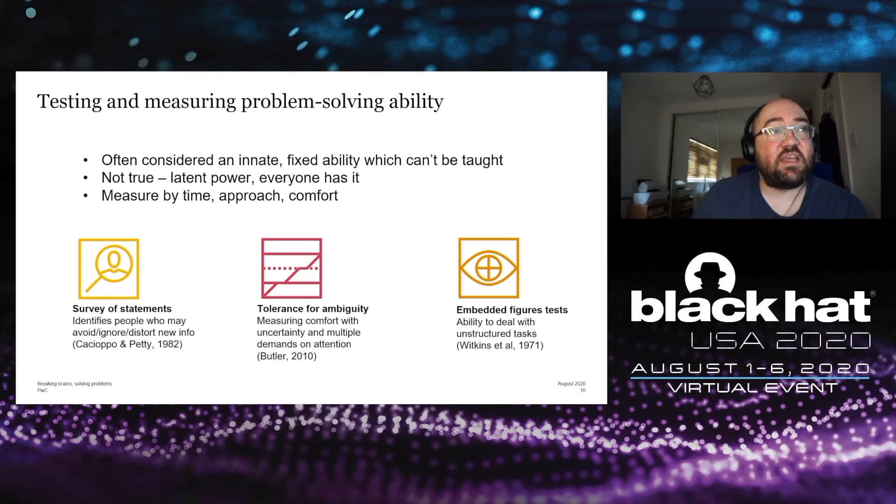In terms of testing and measuring problem solving ability: it's often considered an innate skill, something you either have or don't and can't teach. The research suggests that isn't true — everyone can get better at problem solving. You can measure it by the time it takes to solve certain problems, most compellingly by the approach to problem solving, and also by comfort level with ambiguity and unpredictability. There are specific tests researchers have come up with, including surveys of statements testing tolerance for ambiguity and embedded figures tests, which may give an indication of someone's ability to deal with unstructured tasks.